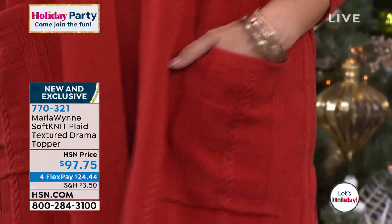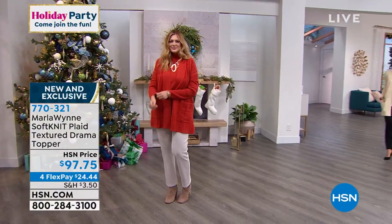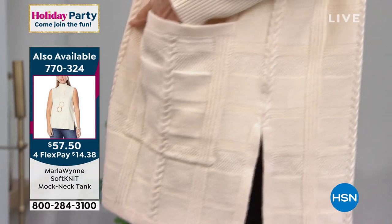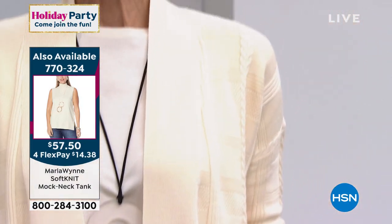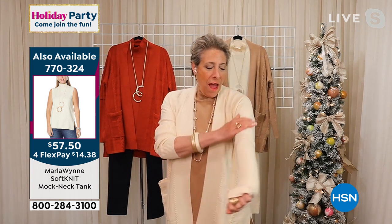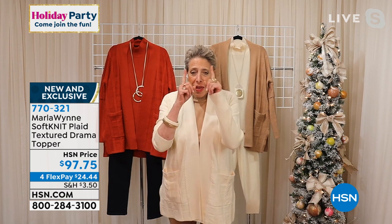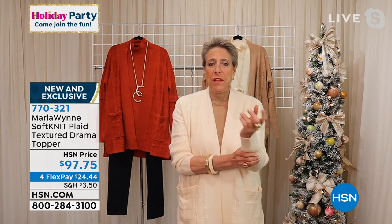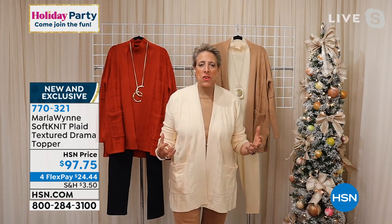This feels so incredibly soft and is so beautifully made. The inspiration came from a piece we found in Italy. I'm not big on prints — I love texture. I fell in love with the texture of this and the beautiful cable stitching. There is a story behind what we call Softknit, which is our proprietary name for this yarn.